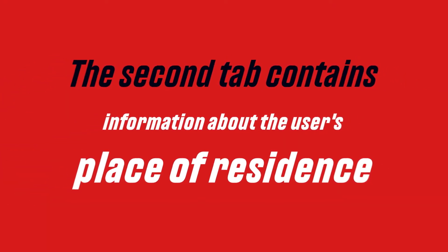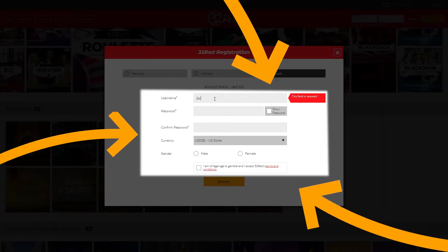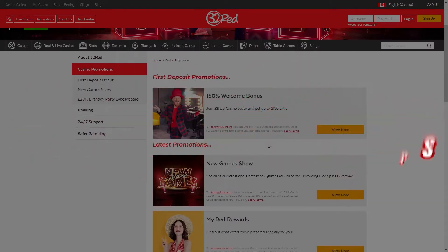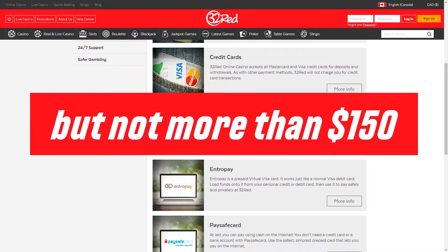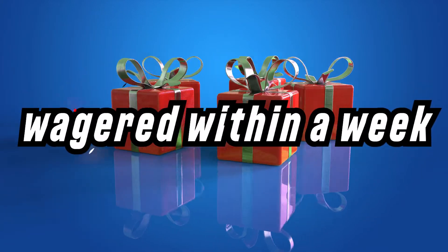The second tab contains information about the user's place of residence. At the final stage, you need to come up with a unique nickname and enter a strong password. Agree with the rules of the casino by ticking the appropriate box and click Submit. New 32 Red players can take advantage of the welcome bonus on their first deposit. The amount of the first deposit will be increased by 150 percent, but not more than 150 dollars. The bonus with x50 wager must be met within a week.